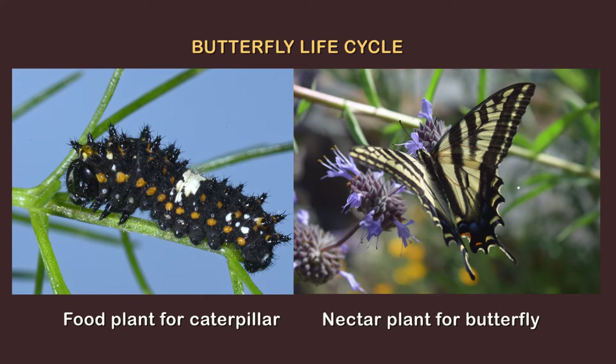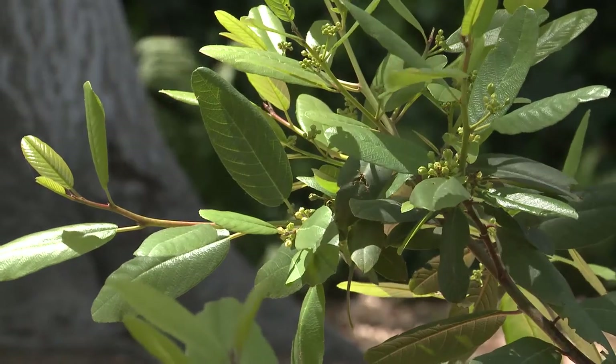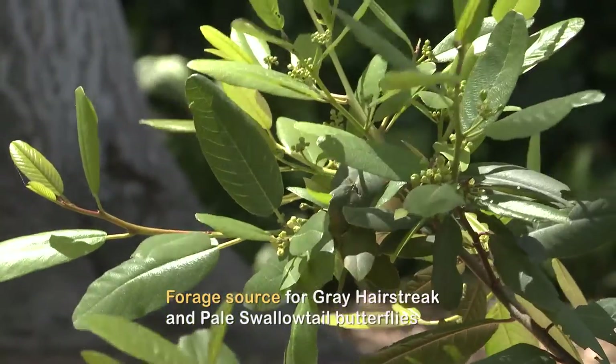Too often when people plant a butterfly garden, they're only planting for the nectar for the adults and they completely forget about what the babies eat. This plant is a forage source for gray hairstreak and pale swallowtail butterflies and their caterpillars.